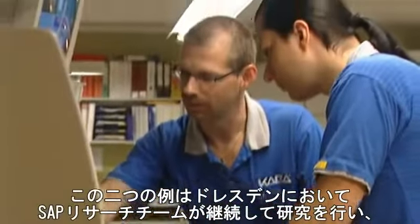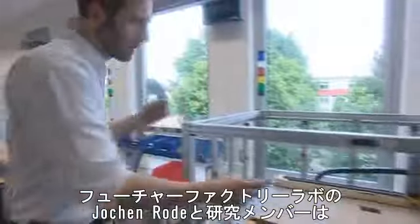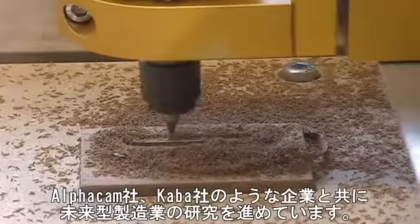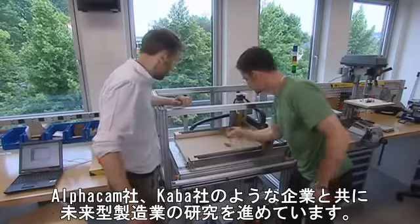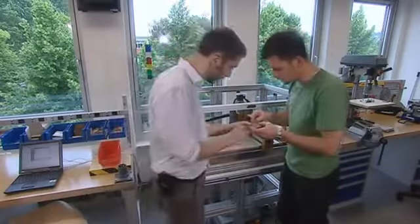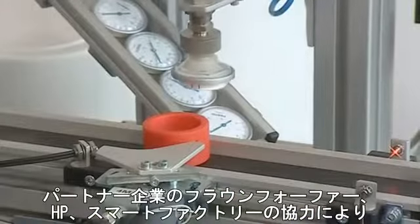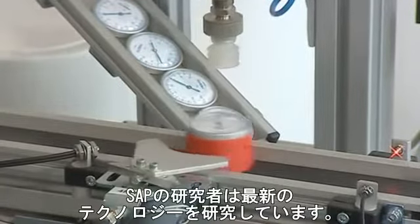Two examples from the factory keeping the team of SAP Research in Dresden busy. Jörgen Rohde and his colleagues from the Future Factory Lab are working together with companies like AlphaCam and Kaba to develop the manufacturing of tomorrow. In cooperation with partners like the Fraunhofer Institute, HP and Smart Factory, the SAP researchers are testing the latest technologies.